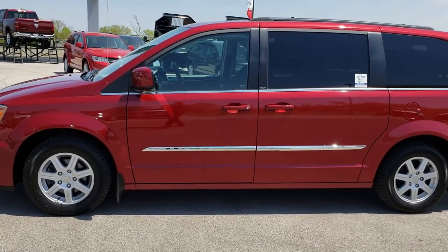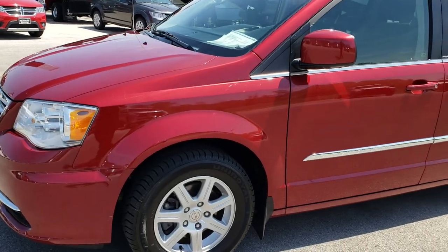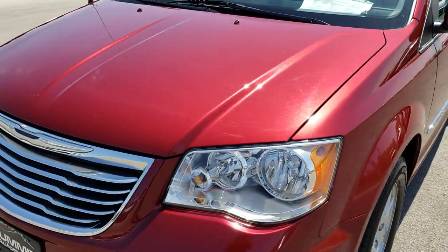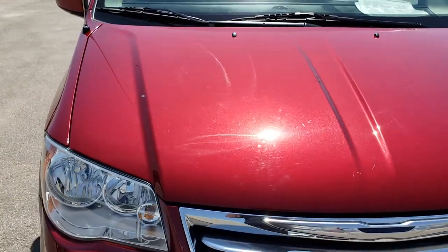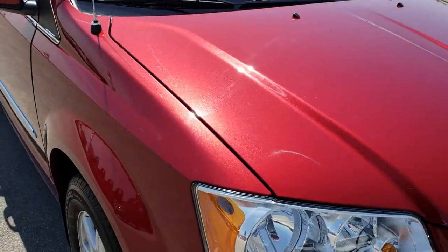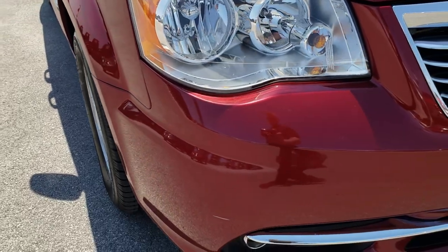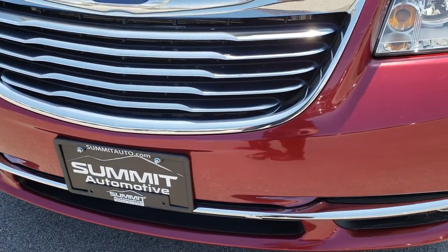This is stock number 7C62B. We are here at Summit Automotive in Fond du Lac, Wisconsin, your new and used minivan headquarters. Today we are checking out this super clean 2011 Chrysler Town & Country Touring. From this HD video you will be able to tell that for the age and miles on this van it is in really nice condition, and definitely a great bang for your buck.